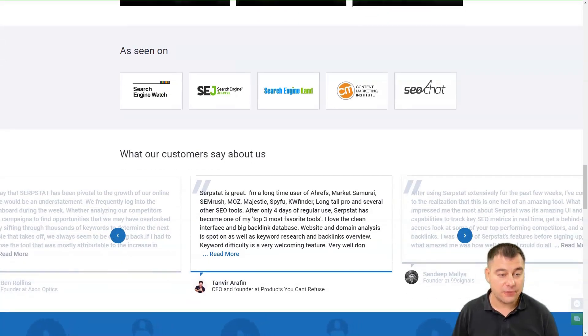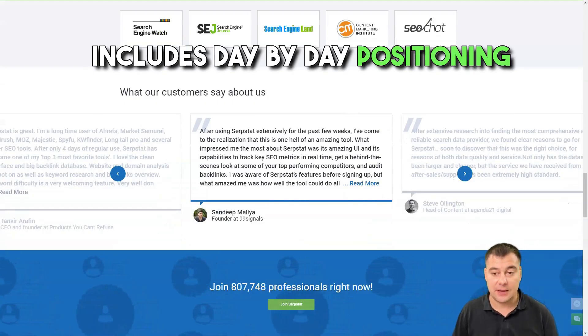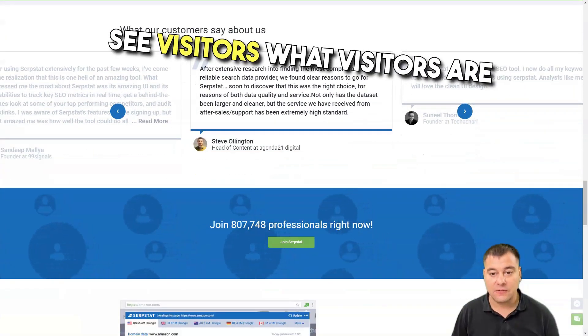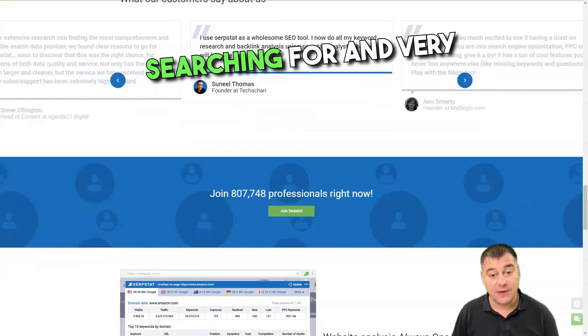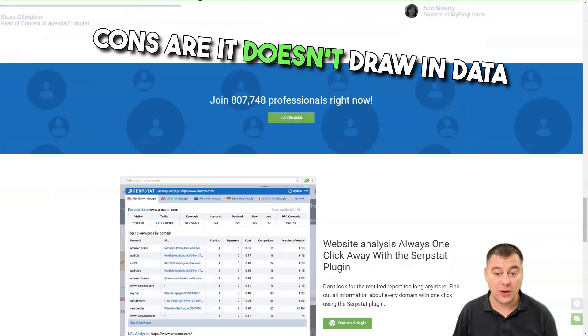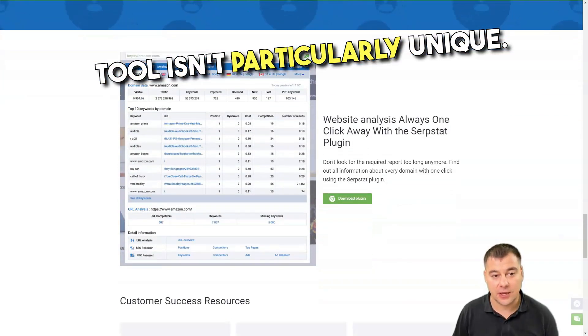The pros are a flawless user interface, keyword ranking includes a day-by-day positioning table, keyword analysis lets you see what visitors are searching for, and it is very affordably priced. The cons are it doesn't draw in data from social media, and the site audit tool isn't particularly unique.